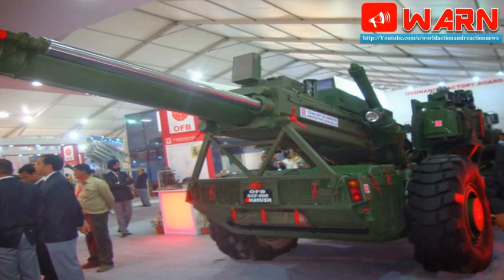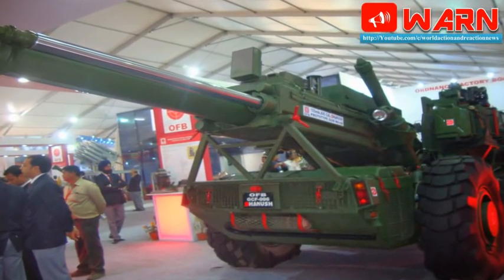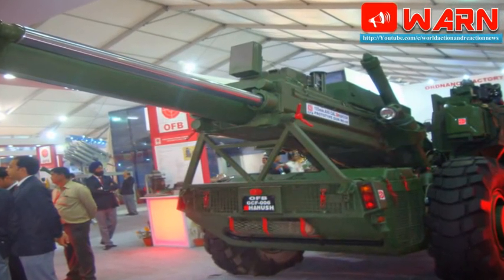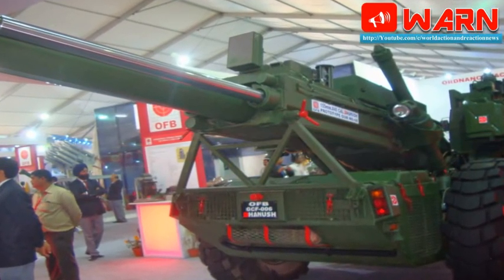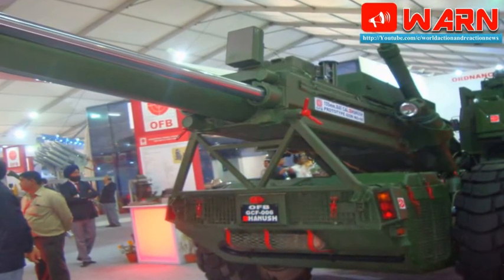The Swedish Bofors company, now owned by Britain's BAE Systems, could not complete the TOT for the 155mm x 39mm caliber howitzer as the deal got embroiled in a major political row over alleged kickbacks. Subsequently, the OFB struggled for long to produce the howitzer indigenously, he said.